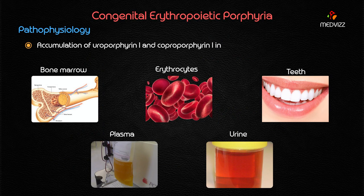Whenever this enzyme is deficient, uroporphyrinogen III reverts to uroporphyrinogen I. This leads to accumulation of both uroporphyrin I and coproporphyrin I. Both of these specifically accumulate in the bone marrow, erythrocytes, teeth, plasma, and urine — this is very important.